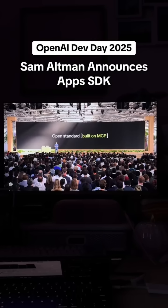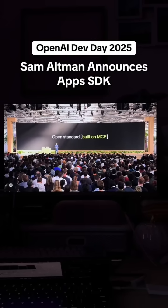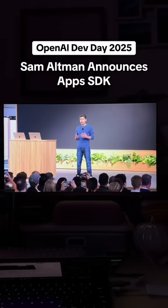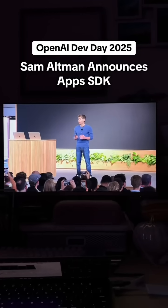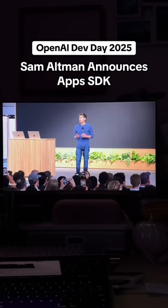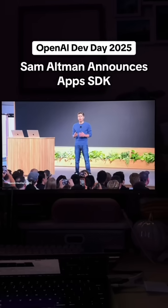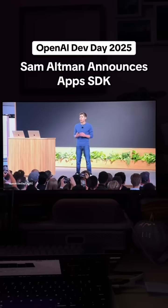The Apps SDK is built on MCP. You get full control over your backend logic and frontend UI. We've published the standards so that anyone can integrate the Apps SDK. When you build with the Apps SDK, your apps can reach hundreds of millions of ChatGPT users. We hope this will be a big deal for helping developers rapidly scale products.